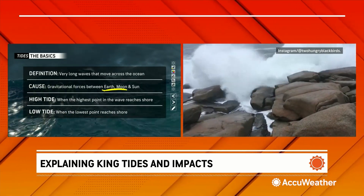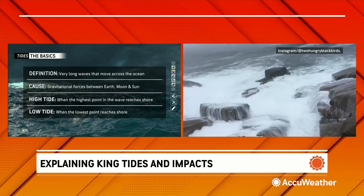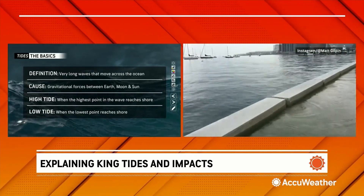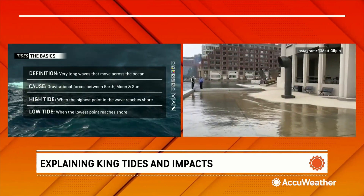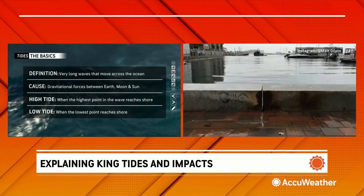With king tides, the sun comes into play a little bit more than usual. A high tide is when the highest point in the wave reaches the coast — it reaches the shore. The low tide is when the lowest point reaches the shore. There's usually one or two of these every day, depending on your exact location across the world.